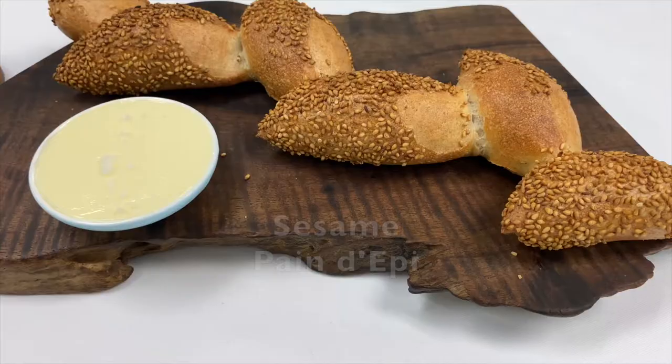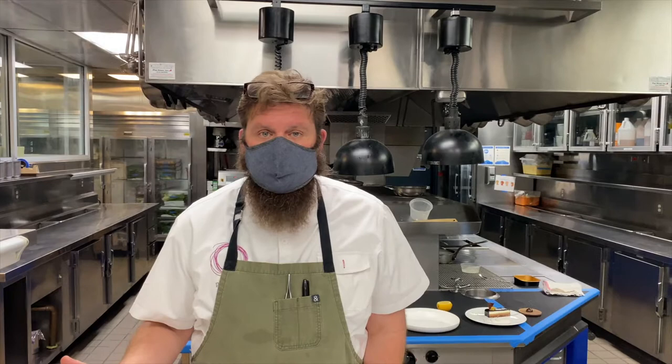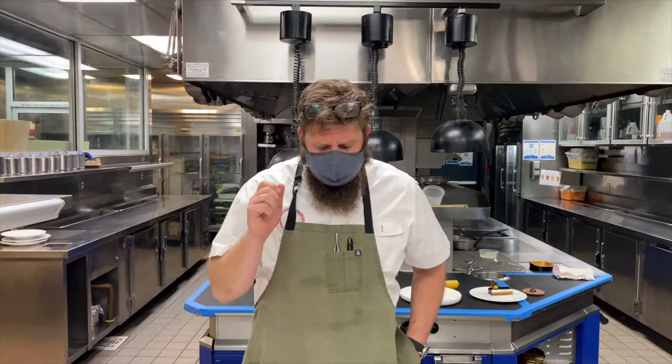For the bread service this week, we have a sesame AP, which is right here. I suggest you want this bread on the table when the scallops are ready, so pop it in the oven at 375 degrees — about five minutes and the bread will be perfect. We're also going to send you a little bit of salted butter.